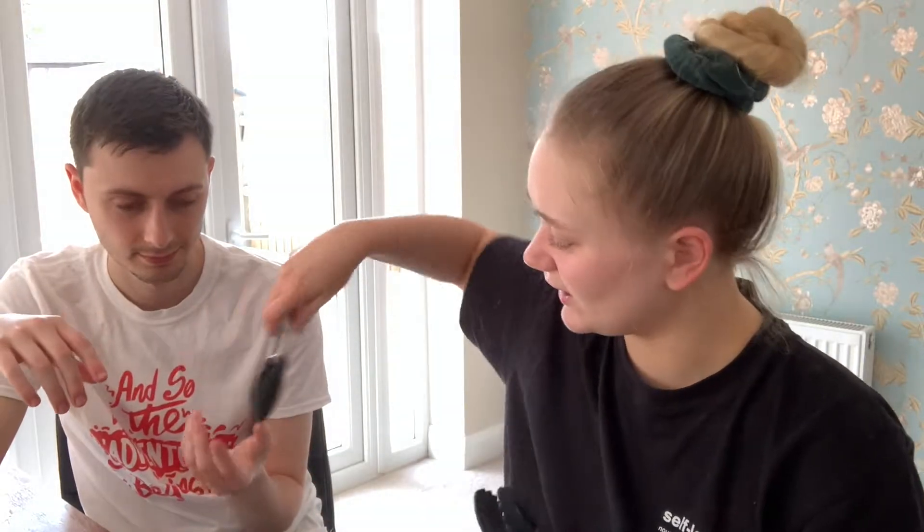We also got some crocodile clips because they're really useful. I didn't want the multicolored ones as they don't really go with our gray and black kitchen. You get 20 small ones and 10 big ones, and they were £1.50 — totally worth it.